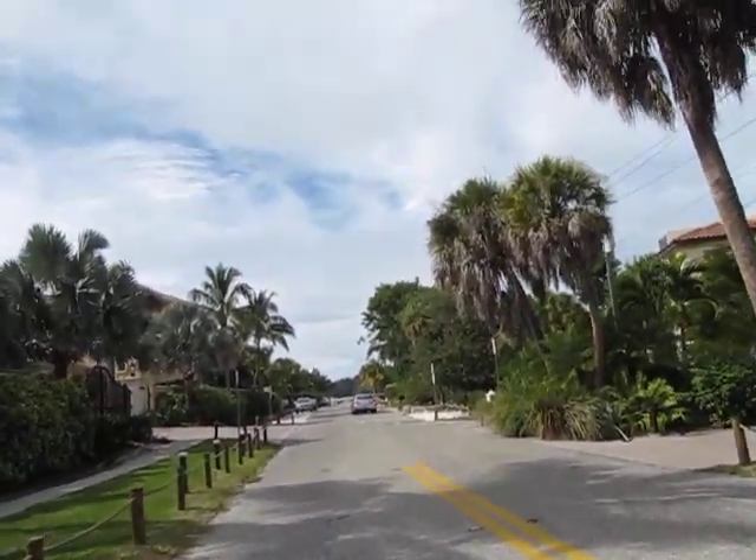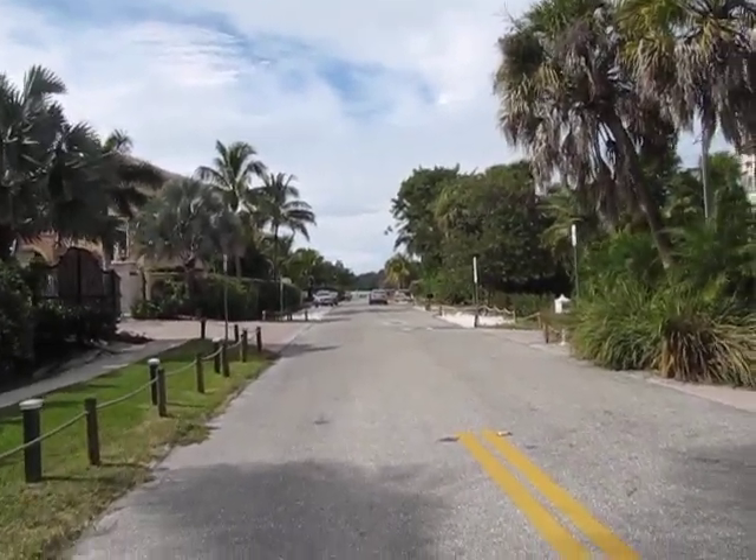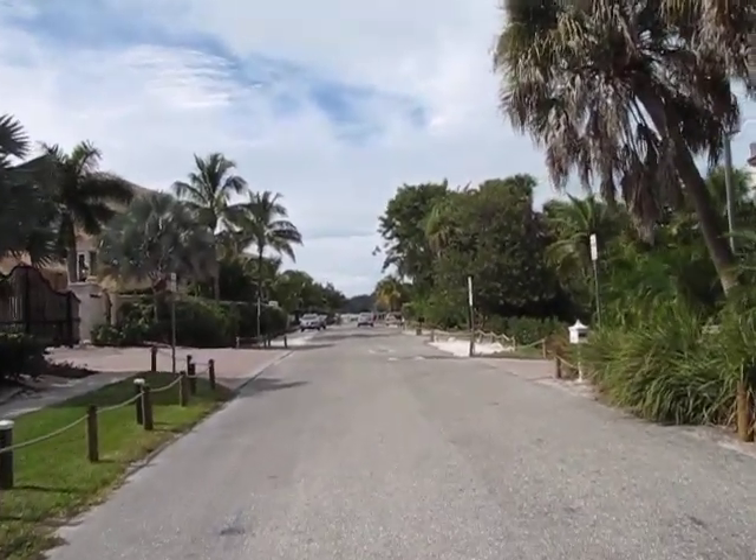Okay, this is North Shell Road — giving you a real-time idea of what it looks like from the ground.